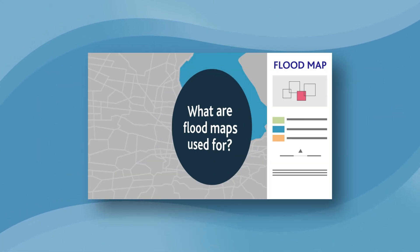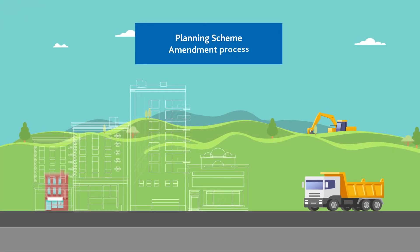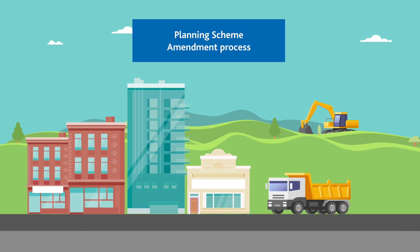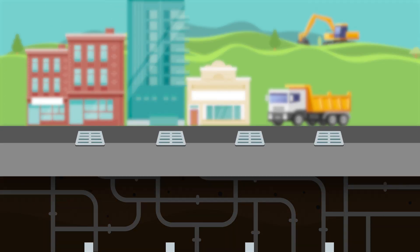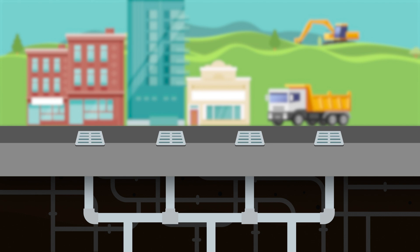Flood maps are used to update municipal planning scheme controls to ensure planning and building decisions take flood risk into consideration. They also help inform where upgrades to the drainage system and other mitigation works might be needed.